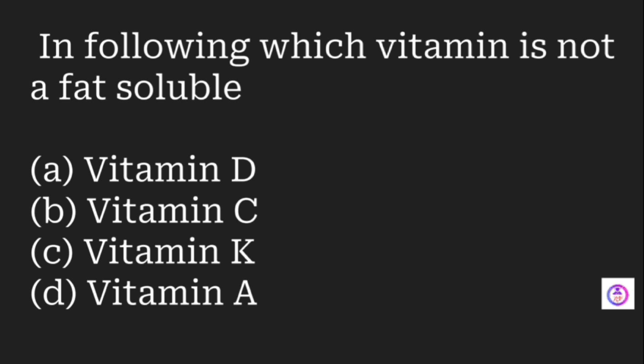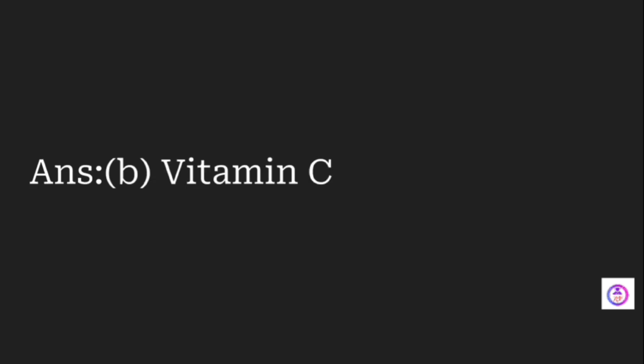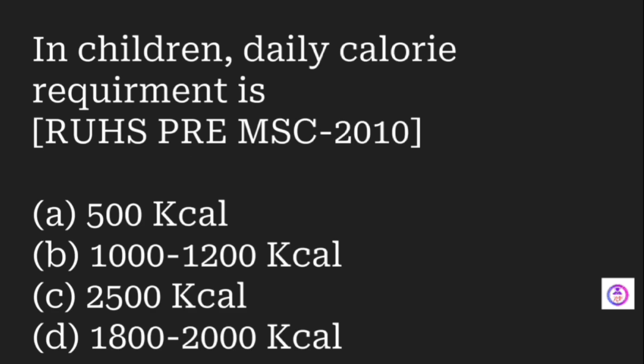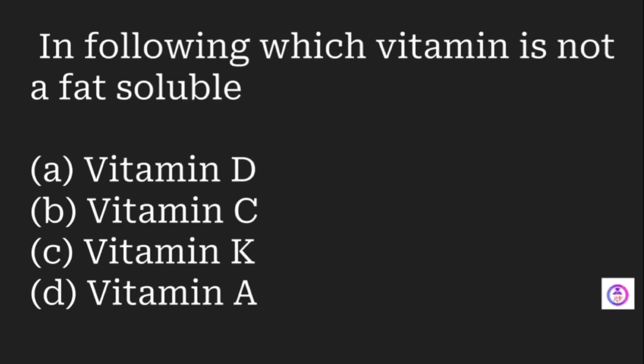Which of the following vitamins is not fat-soluble? Options are vitamin D, vitamin C, vitamin K, and vitamin A. The answer is vitamin C — it is water-soluble and excess amounts can be eliminated in urine. Vitamins D, K, and A are fat-soluble; their excess cannot be eliminated in urine and can cause hypervitaminosis.